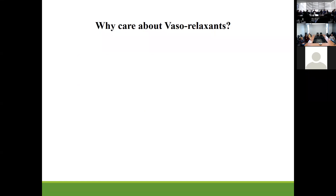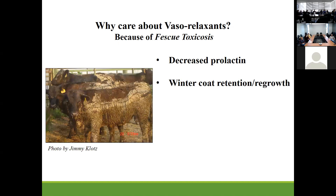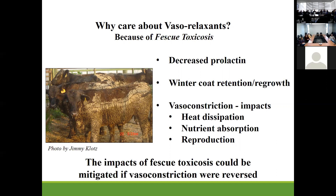Why do we care about vasorelaxants? Everyone in this room is familiar with fescue toxicosis. Fescue toxicosis is typically characterized by decreased prolactin and some winter coat retention or regrowth. Vasoconstriction associated with fescue toxicosis actually impacts things like heat dissipation — these animals are not as heat tolerant and suffer more from heat stress. It can influence nutrient absorption in the gastrointestinal tract and it can have reproductive consequences, but we could actually reverse these problems if we can get vasoconstriction reversed.